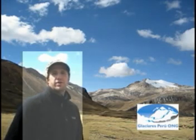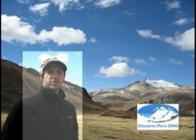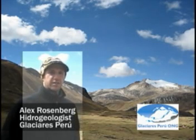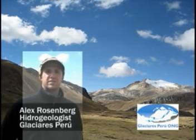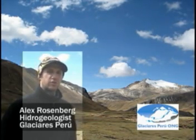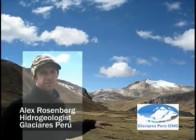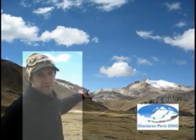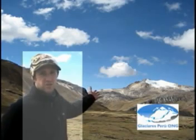My name is Alex Rosenberg and I work for Glaciers Peru, a non-profit organization based out of Lima, Peru. The idea of Glaciers Peru is to save receding and melting glaciers. To do this, we propose to cover the exposed rock surfaces around what is left of glaciers with a white color.